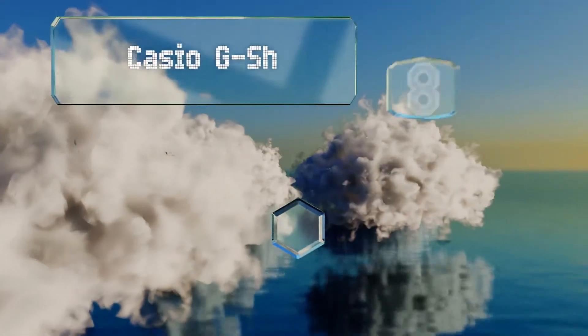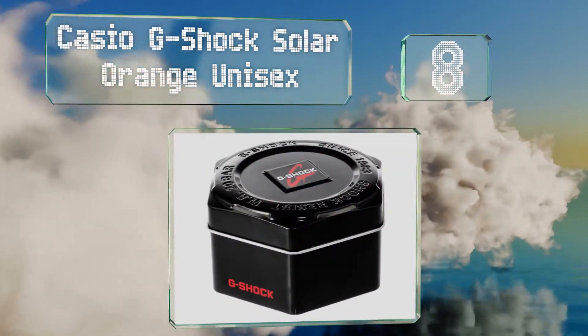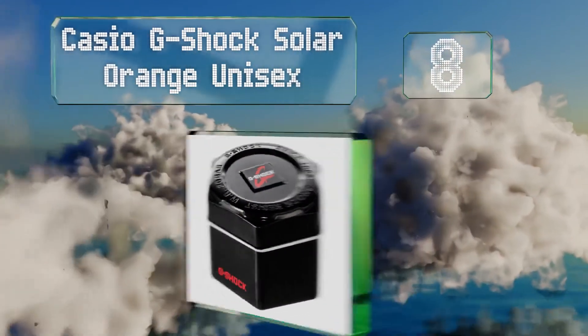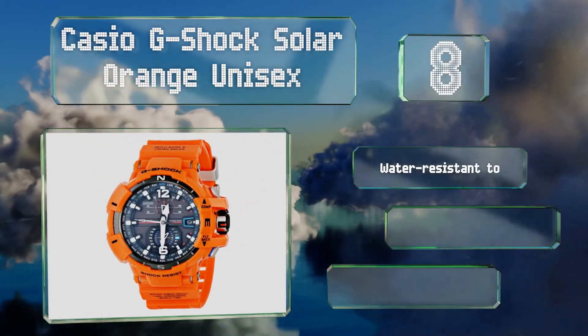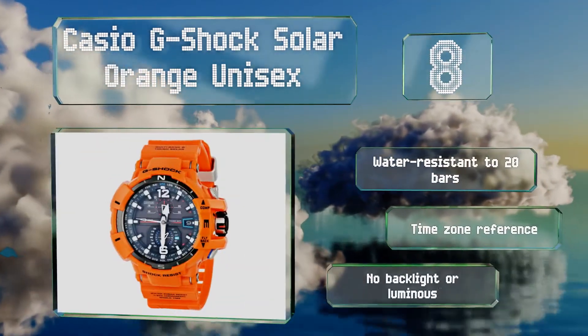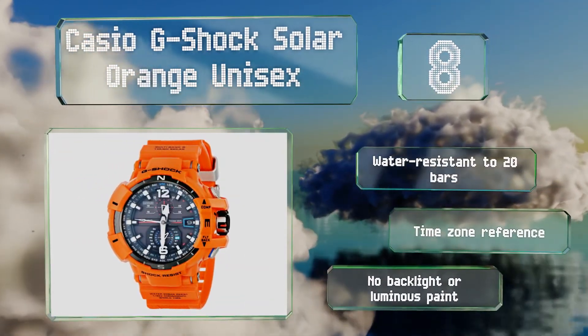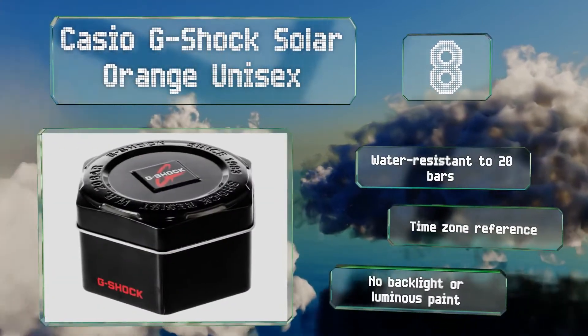Coming in at number 8 on our list. Sometimes a splash of color is just what an outfit needs, and the Casio G-Shock Solar Orange Unisex jumps off your wrist with its bright finish. The chunkiness of its hands is reminiscent of those found on divers' timepieces. It's water-resistant to 20 bars and includes a time zone reference, but there's no backlight or luminous paint.